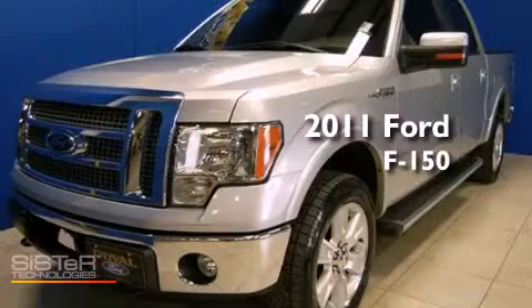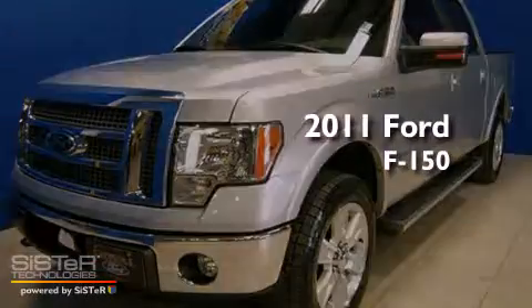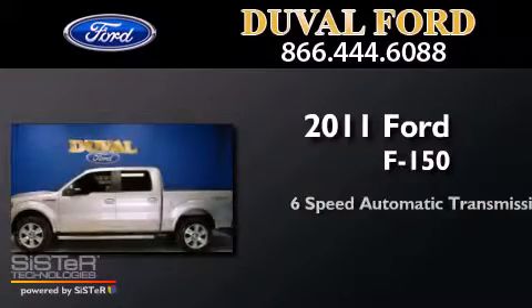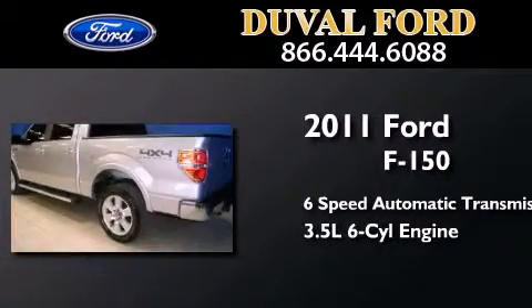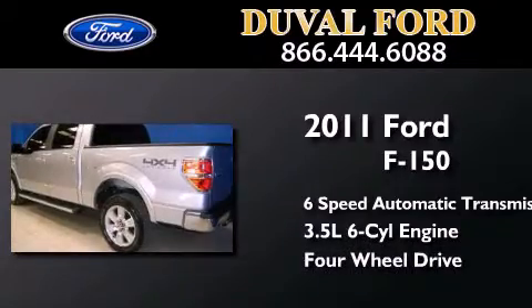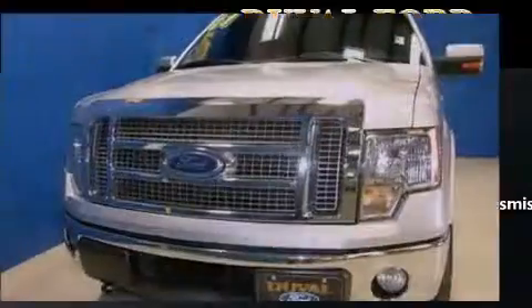This is a 2011 Ford F-150. This truck has a six-speed automatic transmission, a 3.5-liter V6, and the added safety and control of four-wheel drive.